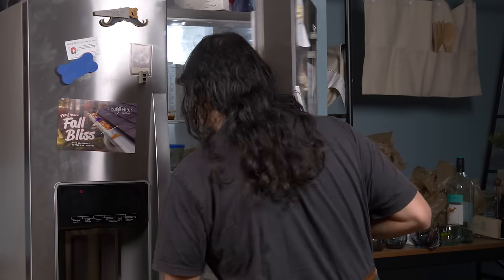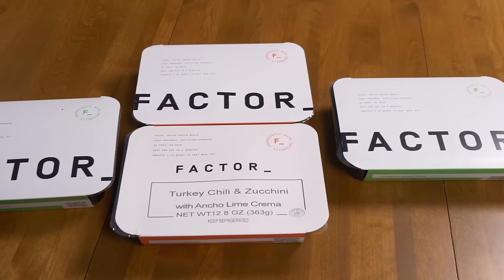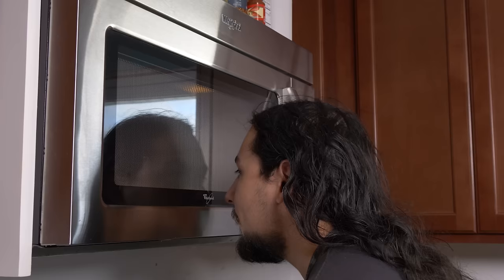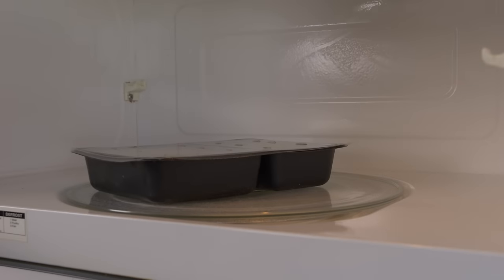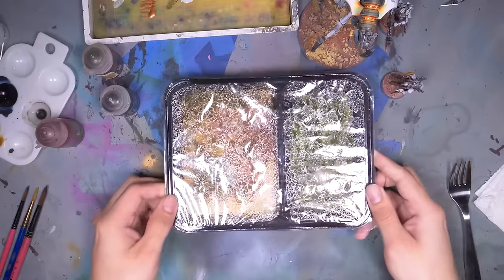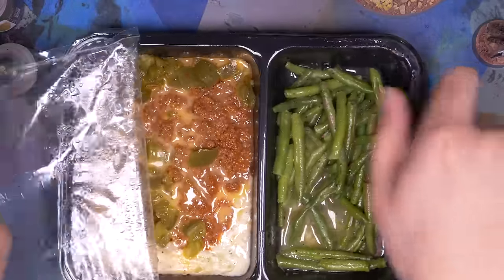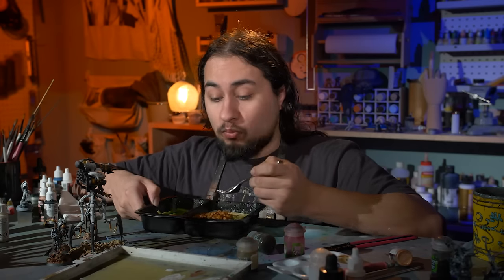But before we get to that, I'm a little bit hungry. Factor makes meeting your nutrition goals easier than ever by delivering fresh, never frozen, dietician-approved meals right to your doorstep. Their team of gourmet chefs create each meal using only ingredients with integrity to help you feel your best all day long. Meal plans range from 4 to 18 meals per week, and you can easily add, reduce, or skip meals depending on your needs.